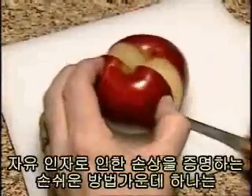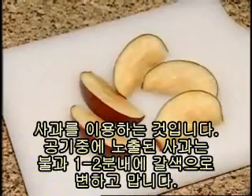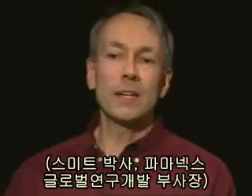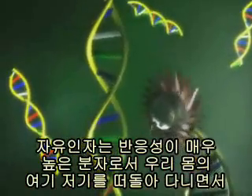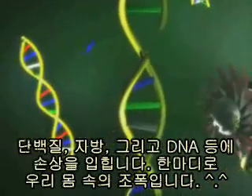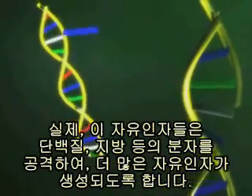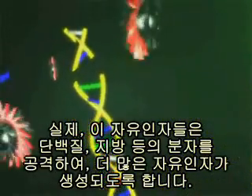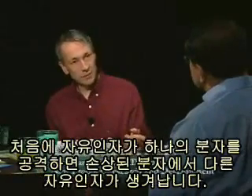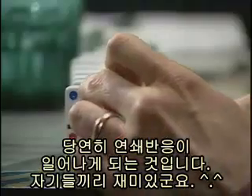A simple way to demonstrate free radical damage is with this apple. An apple that is exposed to the air will turn brown in a matter of minutes — this is free radical damage. Free radicals are highly reactive, short-lived molecules that can damage proteins, fats, and also DNA inside of our bodies. Free radicals can actually attack these molecules and lead to the generation of more free radicals. It works just like these dominoes. When the first free radical hits a molecule and gets damaged, another one is generated, and off goes the chain reaction.